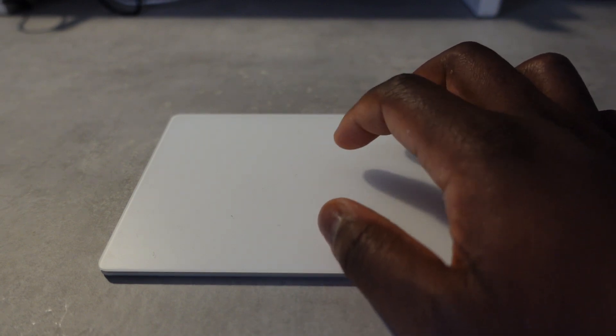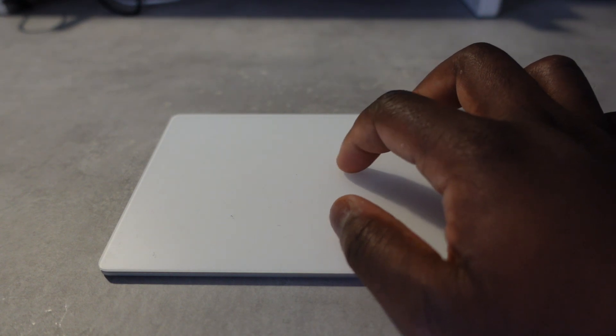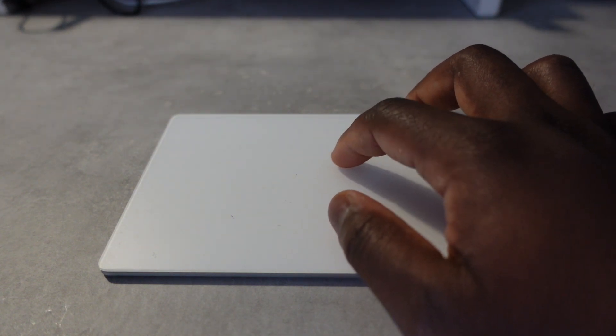I think it is worth it. This is easily the best Bluetooth trackpad that exists on both platforms. I'm pretty sure you can't use this with Windows, but in terms of the Mac OS experience, it's pretty amazing.